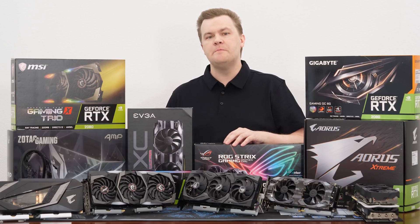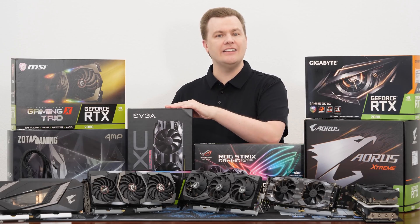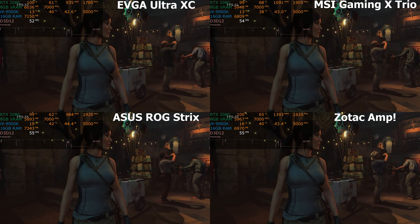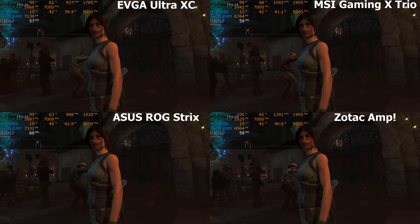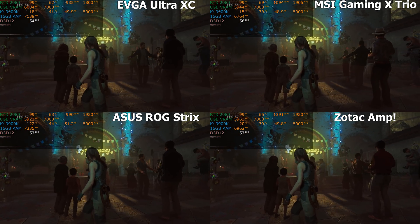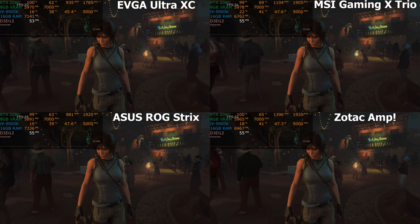First, I want to show you four of these cards benchmarked in quads — four results at the same time so you can compare them side by side. The ASUS ROG Strix, the EVGA XC Ultra, the Gaming X Trio from MSI, and the AMP by Zotac. MSI Afterburner is providing us the real-time performance numbers in the upper left-hand corner of each screen. Notice that the XC Ultra is a little bit lower than the others — the others are triple fan higher-end cards.